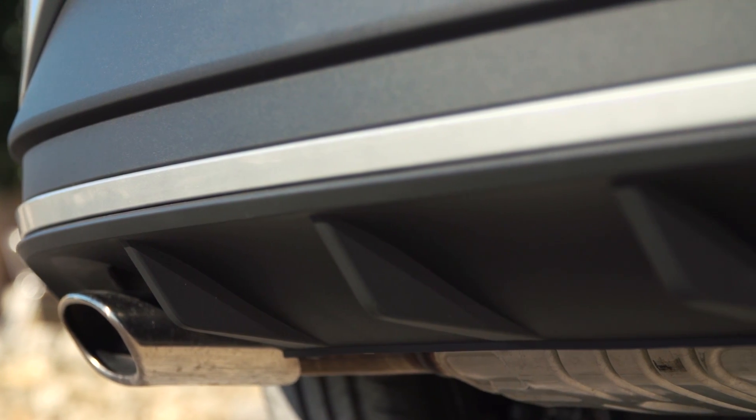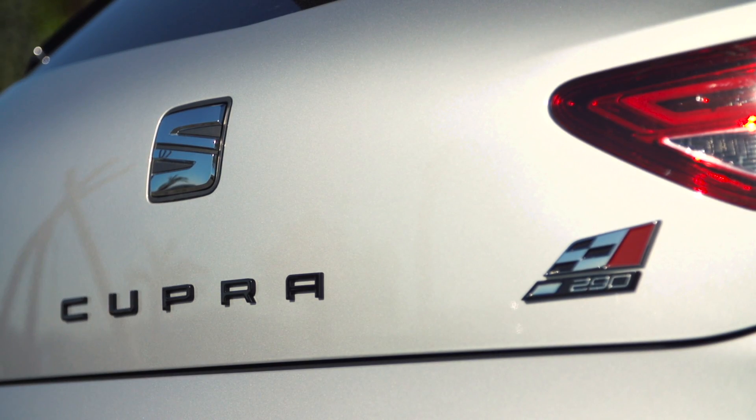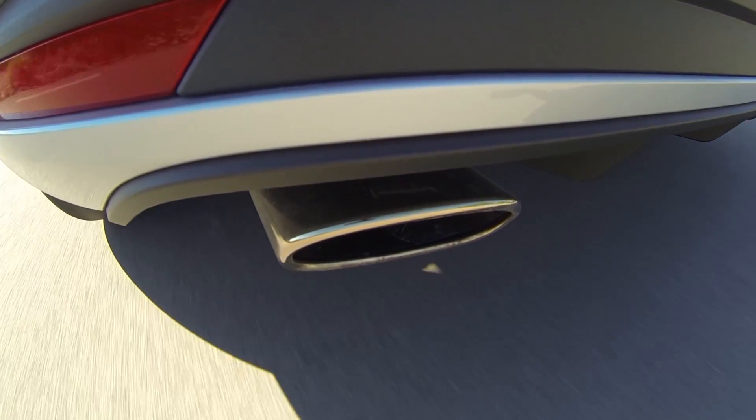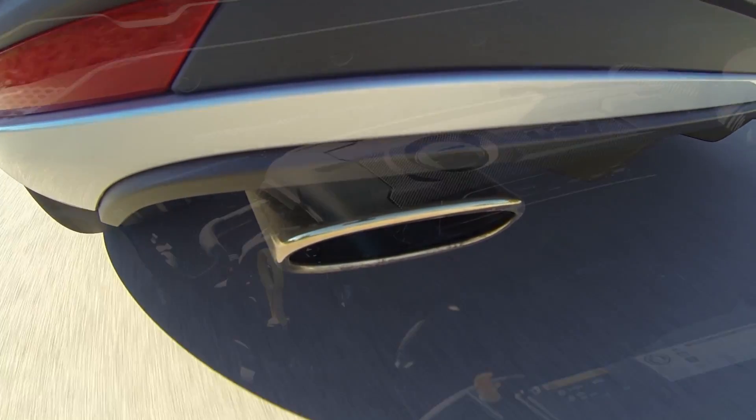The exhaust pipes have been completely re-engineered, not only to drop the pressure at the back end, but also to enhance the sound coming from that great engine, which pumps out 10 brake horsepower more than its predecessor.